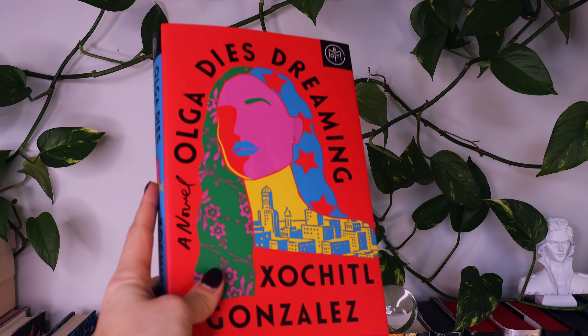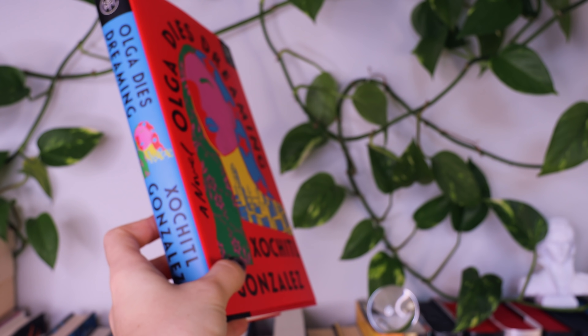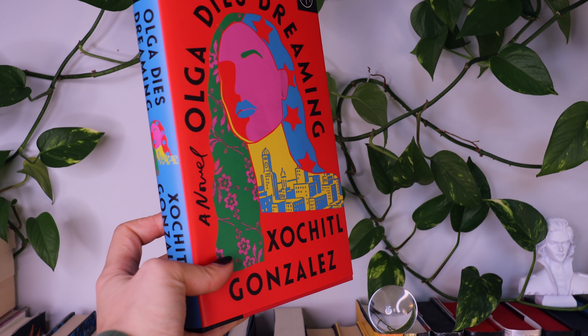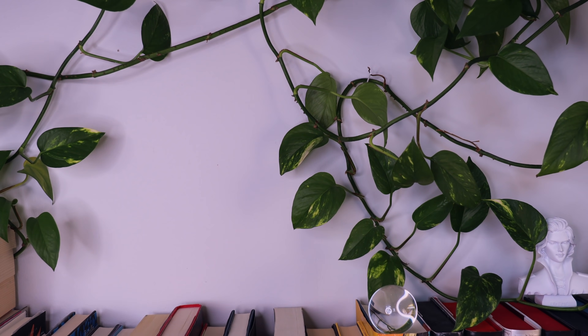The next book on the list is Olga Dies Dreaming by Xochitl Gonzalez. This is the story of an imperfect family shattered by secrets, grief, and abandonment, and also of people who will rise up, refusing to be broken. It's the tale of a status-driven wedding planner grappling with her social ambitions, absent mother, and Puerto Rican roots, all in the wake of Hurricane Maria.